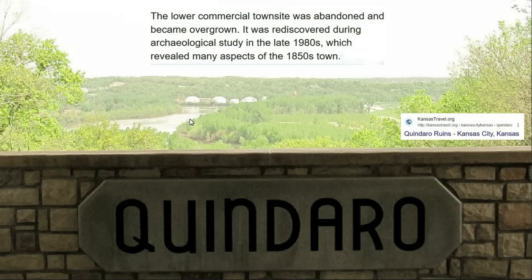I think these artifacts are older than the 1800s. We can even go to the United States — there's a site called Quindaro in present-day Kansas City, Kansas. This town was established in the 1850s but was actually rediscovered during an archaeological study in the late 1980s.